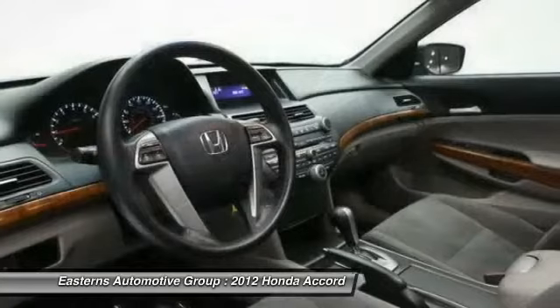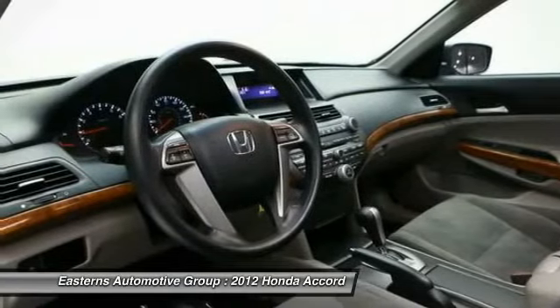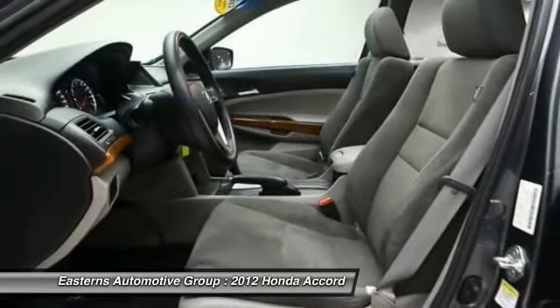Power windows, passenger airbag, remote power door locks, and tachometer.